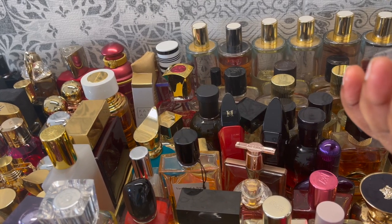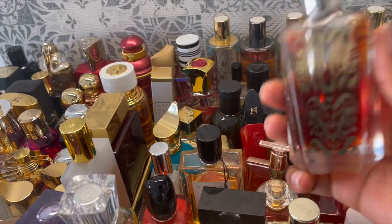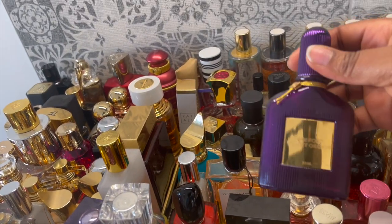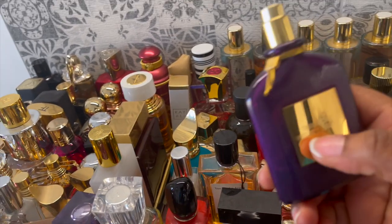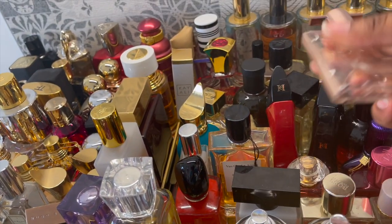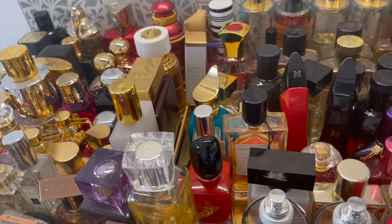Thierry Mugler Miroir de Majesté — very good, very long-lasting, inexpensive, and very strong with some Arabian vibes. Then Tom Ford Velvet Orchid — really good, my favorite from the Orchid line. And Lancôme Idôle — almost running out. It's a nice fragrance but not unique enough for me; it's a sweet, fruity fragrance.